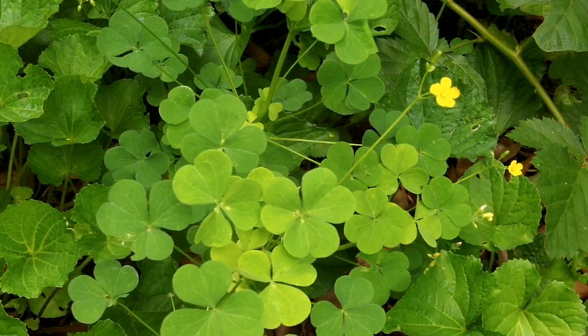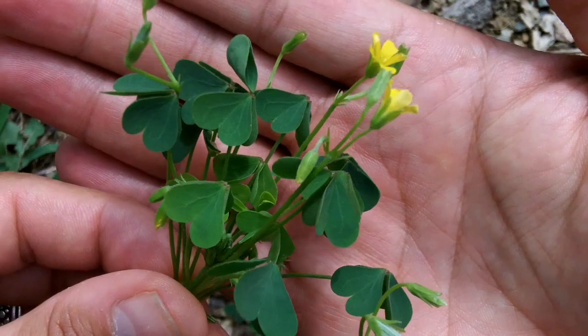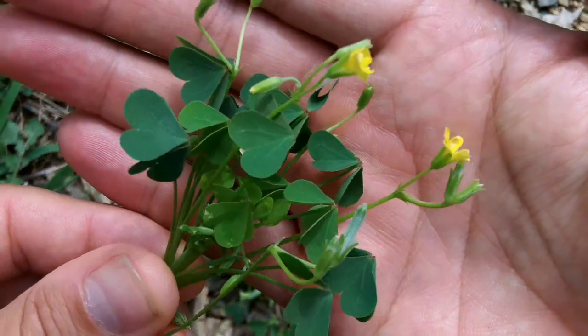Yellow wood sorrel is a favorite with kids. They love the sour lemony flavor. The stems can be tough, but can be used and removed to add flavor.